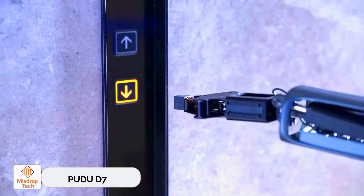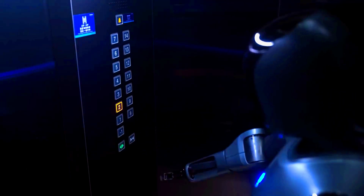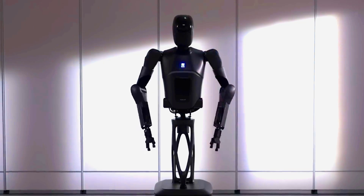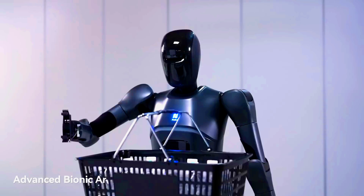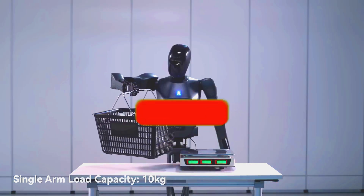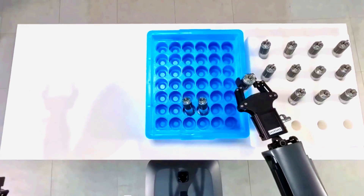Poodoo D-7: robots are now stocking shelves in store aisles, weaving between tables in restaurants, and even taking over the role of elevator operators. This isn't a scene from a sci-fi novel, but a reality quickly approaching thanks to Poodoo Robotics. The company plans to launch the Poodoo D-7 robot next year. This robot can lift up to 10 kilograms with each arm and does so with incredible precision — down to 0.1 millimeters.